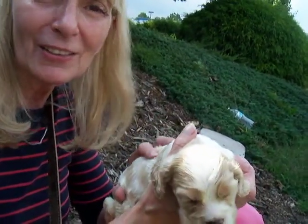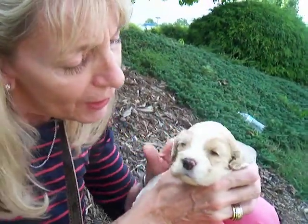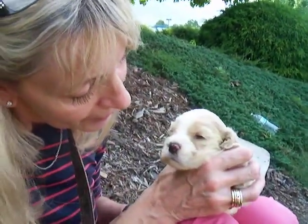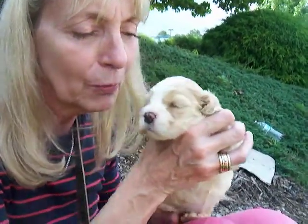His fur is very soft, very very soft. No buggies on the head — what a sweet boy. He's three weeks old, and in five more short weeks he'll be ready for a home. He's a pureblooded Cocker Spaniel, one of Goldie's pups.